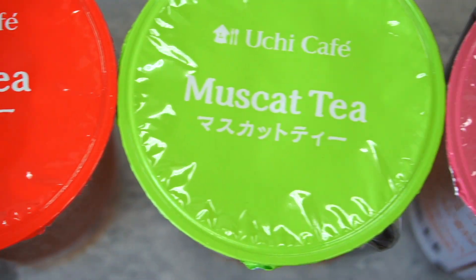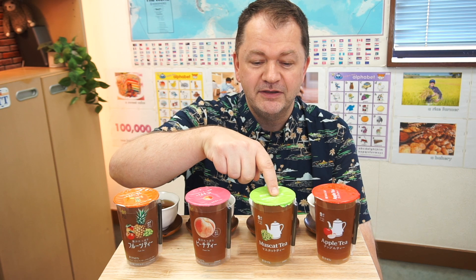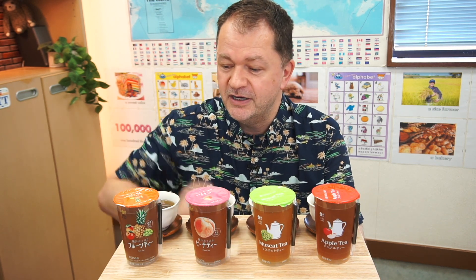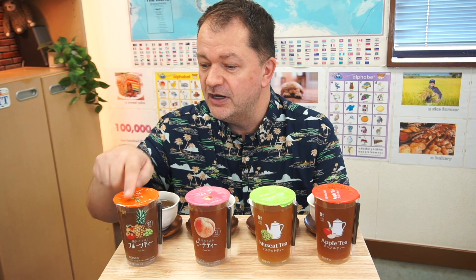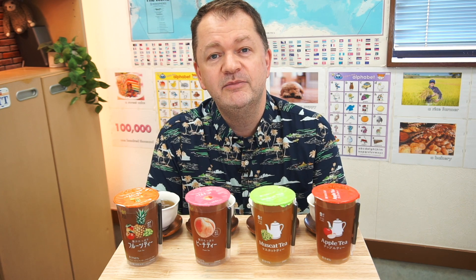There are four different types and they're all different. There are two different subcategories — these two are the cheaper versions and these two here are a little bit more upmarket, basically because of the price and the fruit content. These two come to 118 yen, which at this point in time is 80 cents in US dollars. These two are 158 yen, which comes to one dollar and seven cents, so you can see they're a little bit pricier.